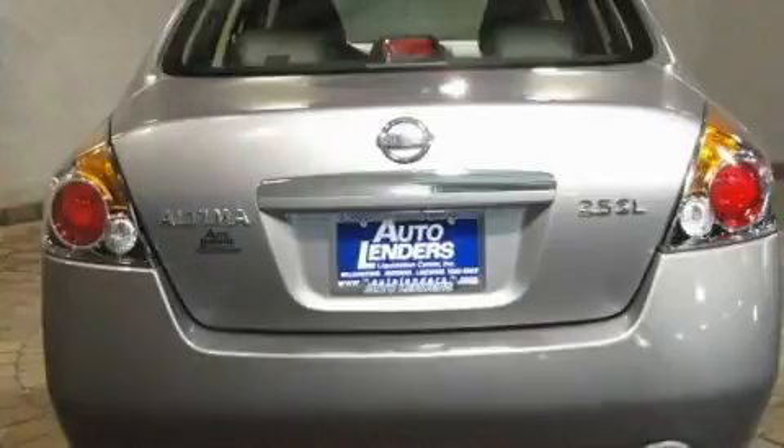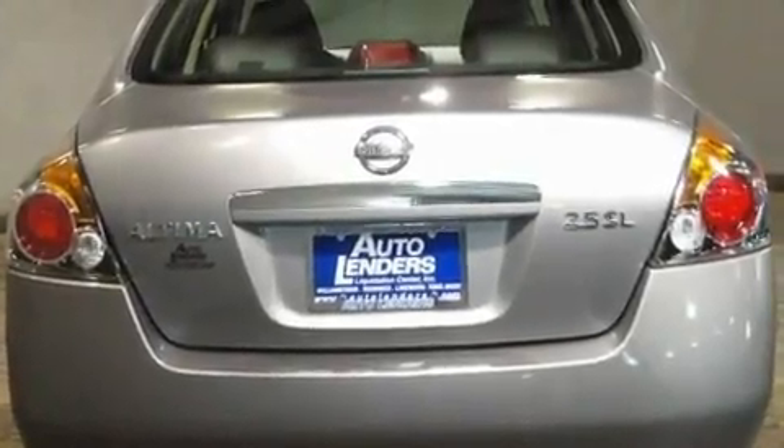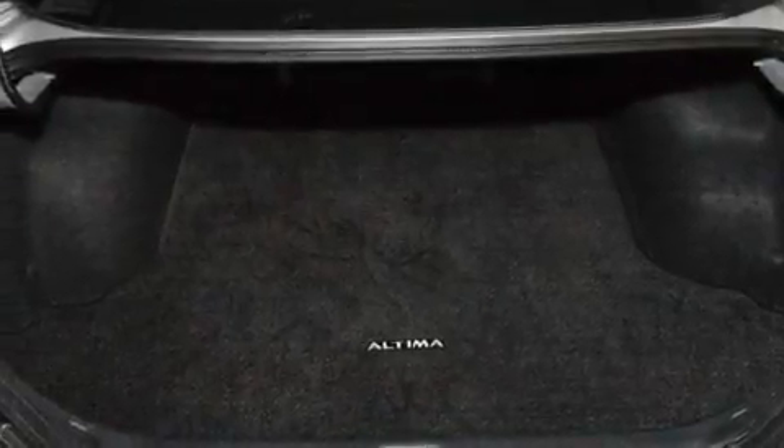Its top features include heated seats, air conditioning, cruise control, a CD player, leather seats, and a multi-link rear suspension.